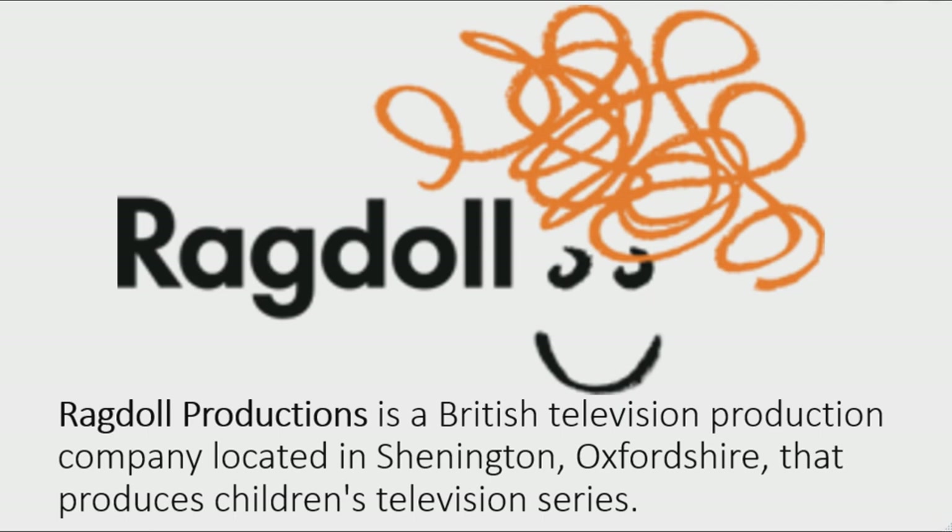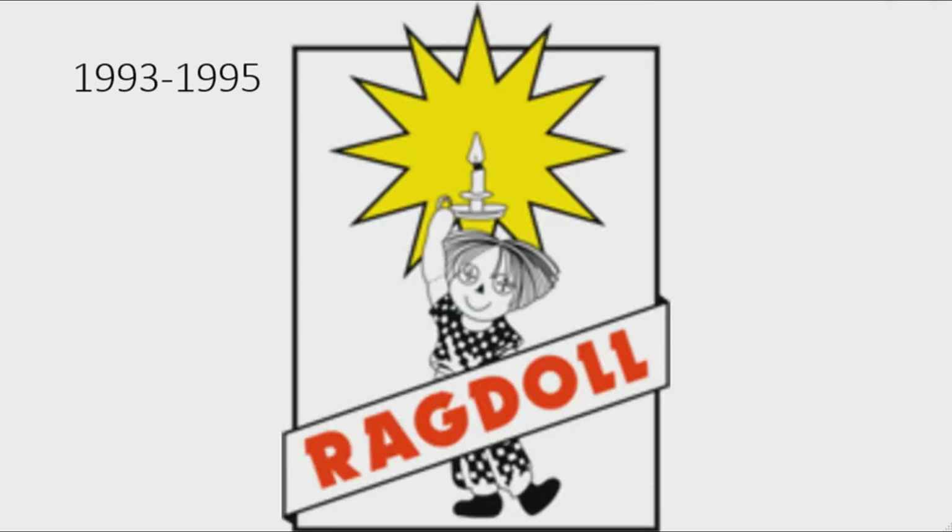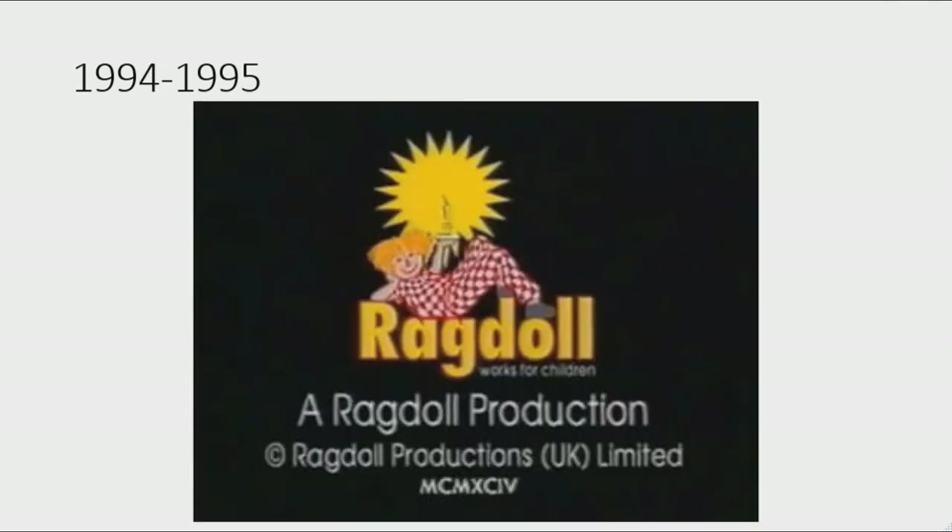First I'm going to talk about Ragdoll Productions. Ragdoll Productions is a British television production company located in Shinnington, Oxfordshire that produces children's television series. 1984 to 1995: there is a golden star and under it there is a ragdoll holding a black candle that is making the star. 1993 to 1995: the star is now yellow on a black outline, the ragdoll is now on a white rectangle on a black outline.